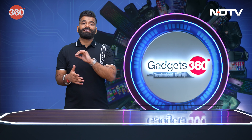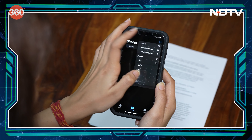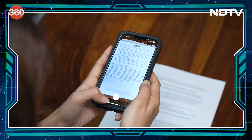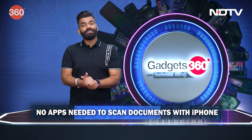You just need to go to the Files app, scan a document, and it's just one click — one simple scan. Using the highly efficient software, you are able to digitize any document you want very easily, right on your iPhone, and in fact on your iPad as well, without any third-party app.